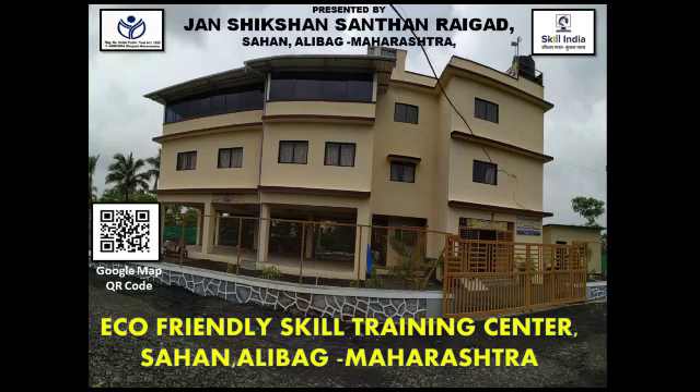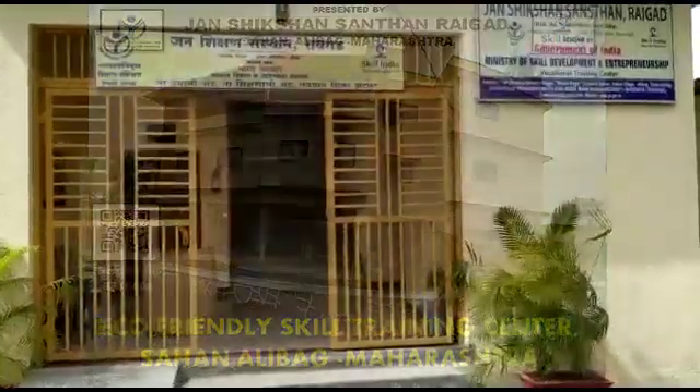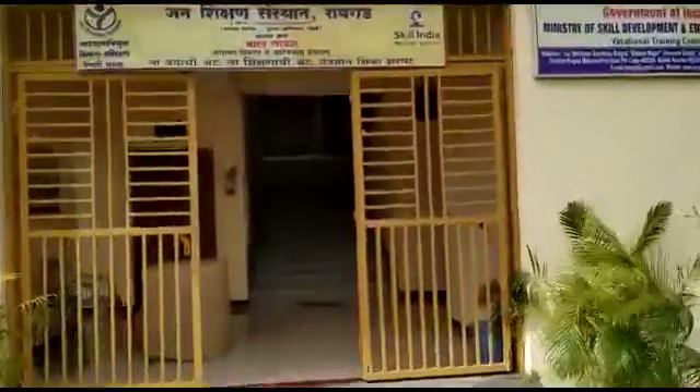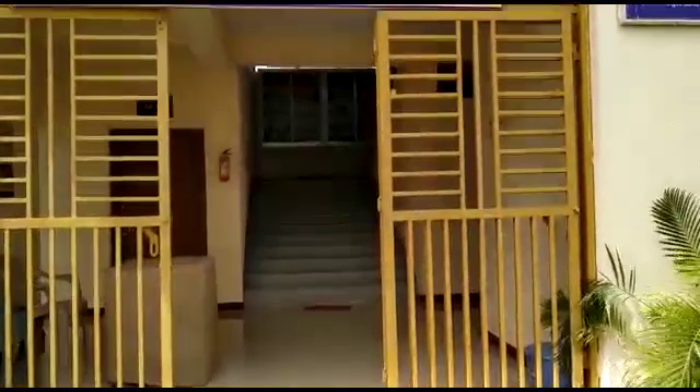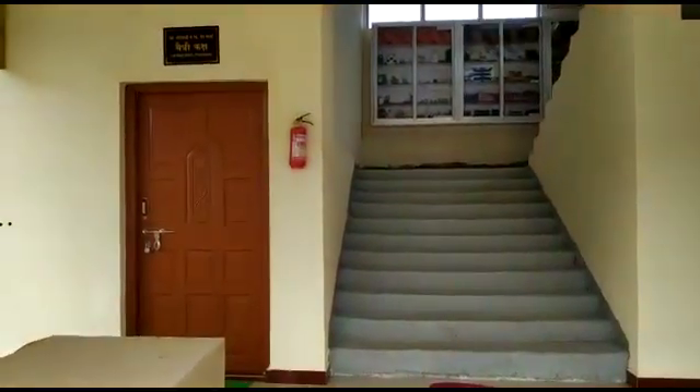Greetings to all. Janashikshan Saunstha Raigad welcomes you all to its wonderful institute. We are delighted to have you in our edifice, which is a structural representation of cordiality and devotion.